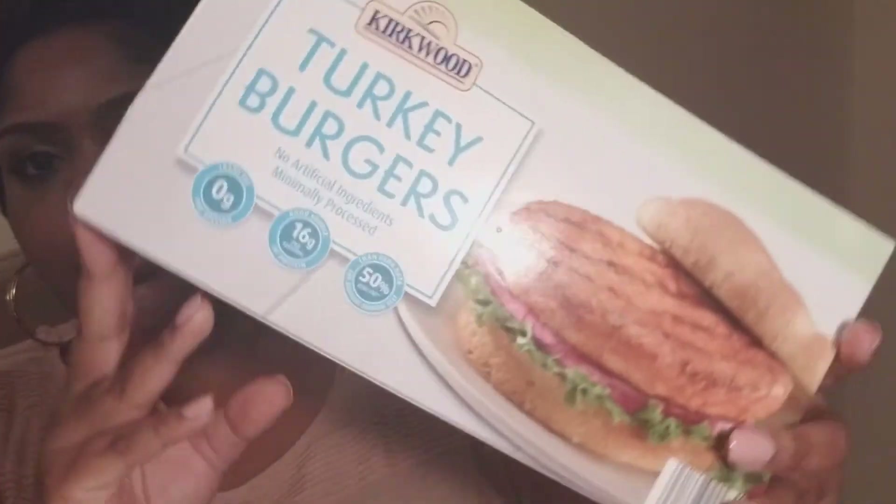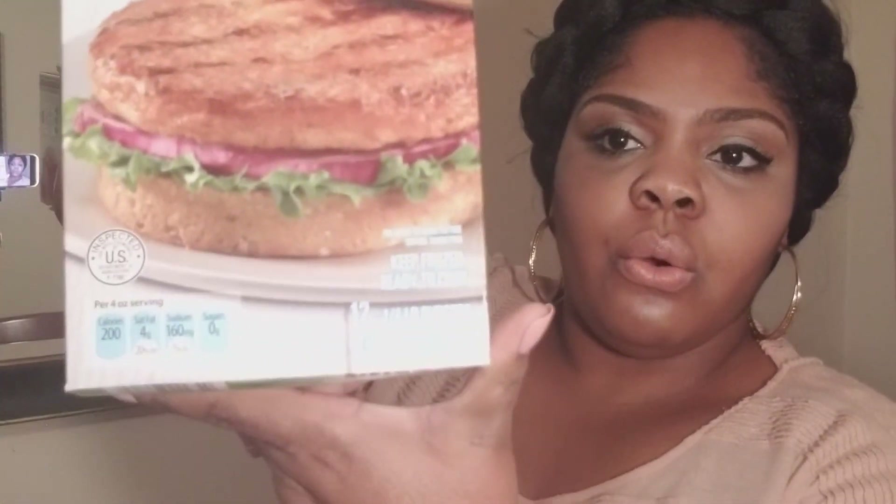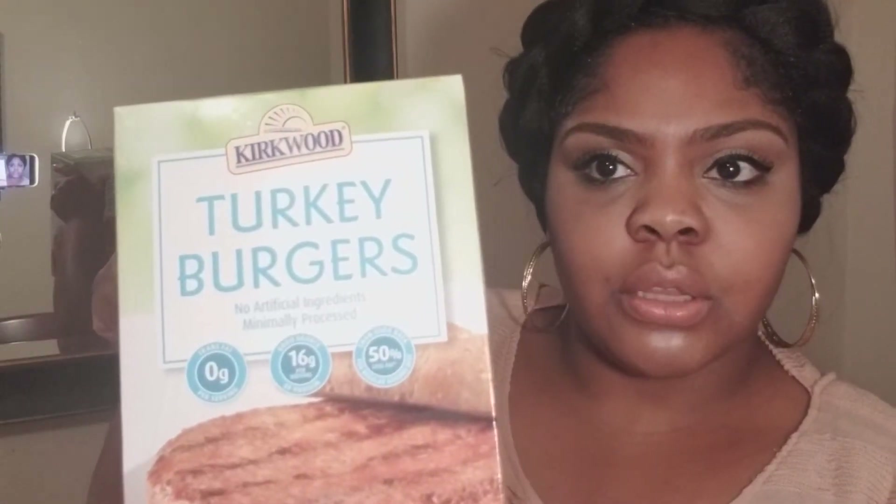Turkey burgers! They're a fourth of a pound, no artificial ingredients, minimally processed, and a good source of protein — 16 grams per serving. They're ready to cook. You just slap them in the pan along with a little bit of oil so that they don't stick, or you can bake them if you're really being health conscious. There are 12 quarter-pound burgers in there, so pick those up — they're by Kirkwood.